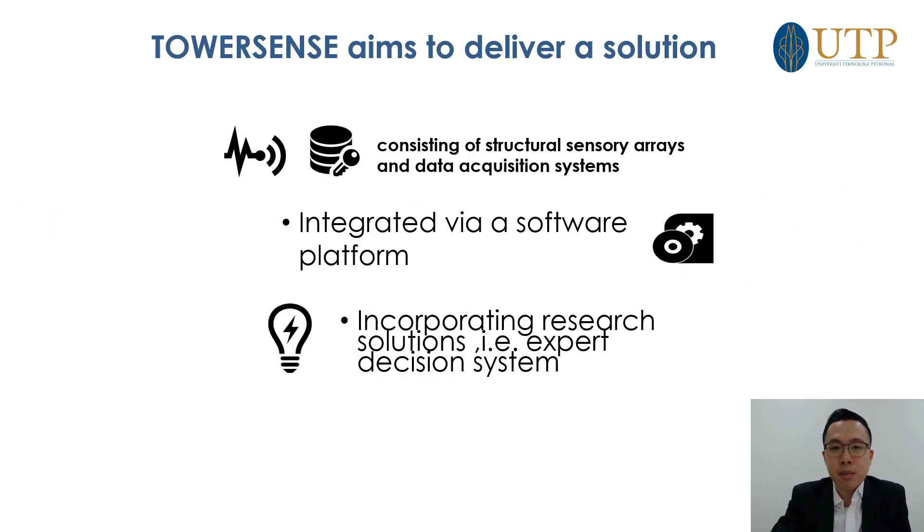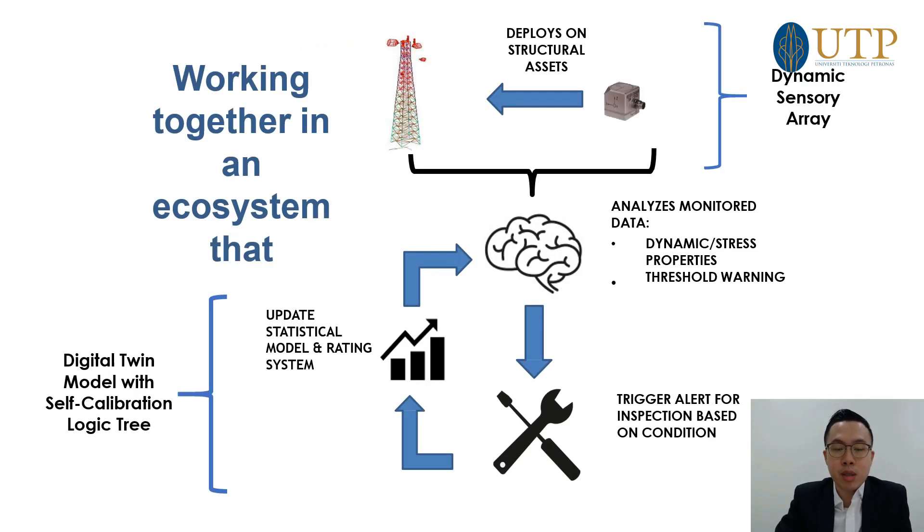What we've done is put together a system that consists of structural sensory arrays, as you can see in the slides, integrated over a software platform that includes expert decision systems — basically data analytics on the structural condition of the structure in real time, based on data fed in from the sensors. We deploy assets on the structural asset, analyse the data, convert sensor readings into engineering information, and that triggers our digital twin — a structural solver in the background — providing real-time condition monitoring.